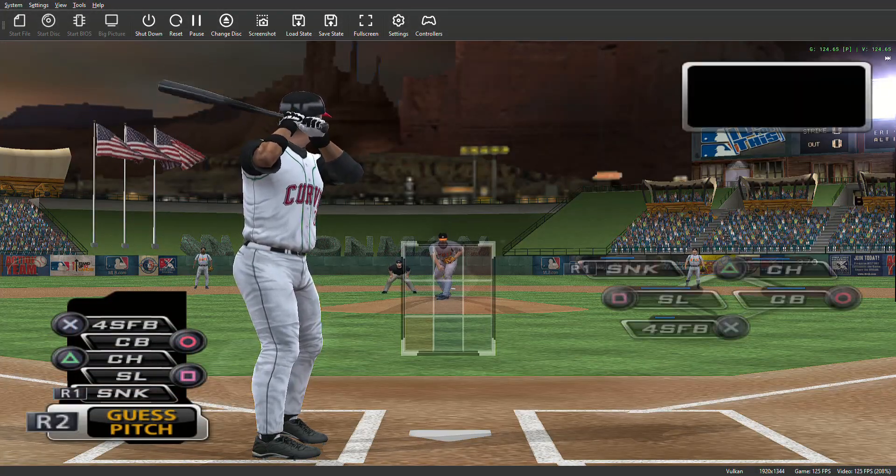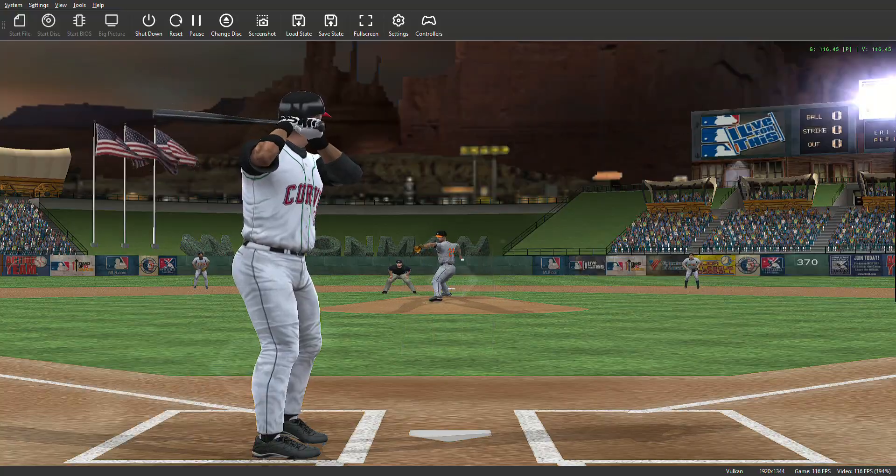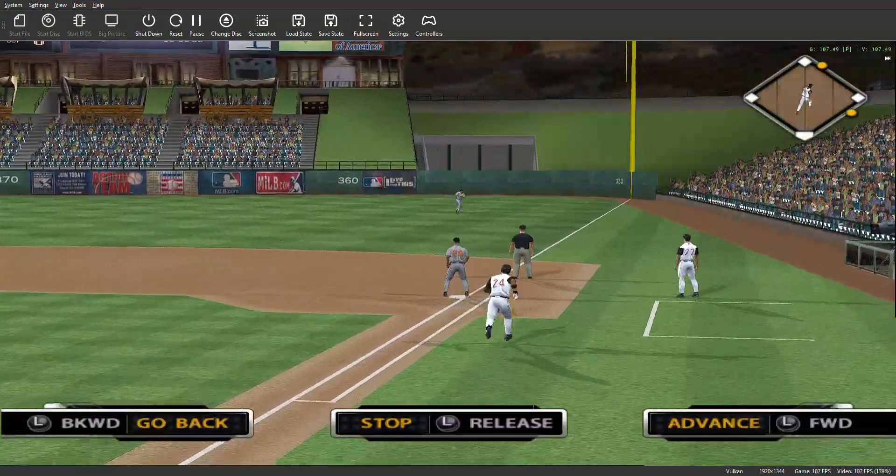Number 24 will stand in, looking to extend his modest six-game hitting streak. Swing and a sinking line drive to right field, and that's in there — base hit.